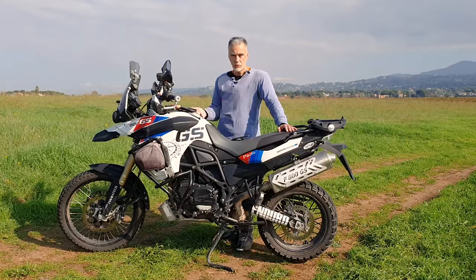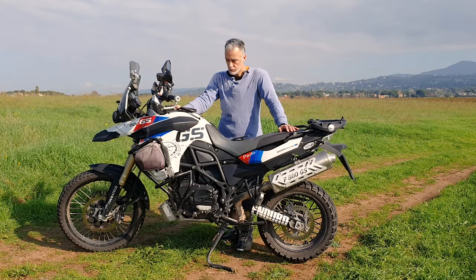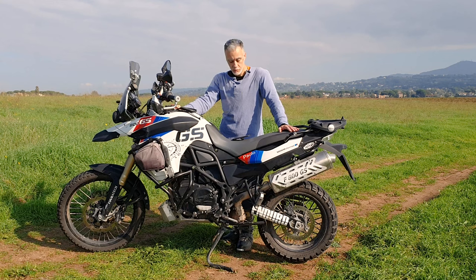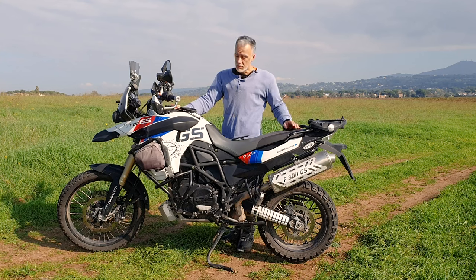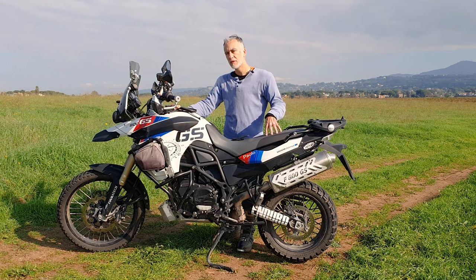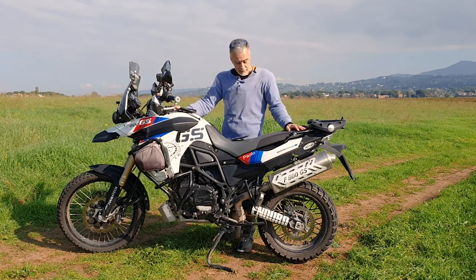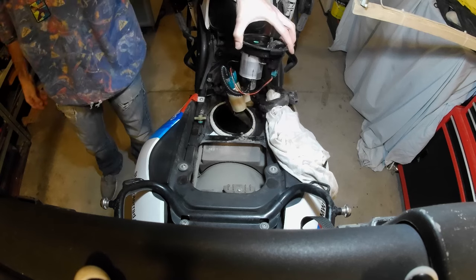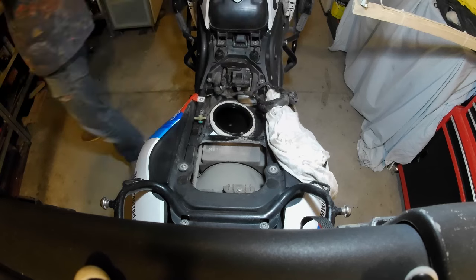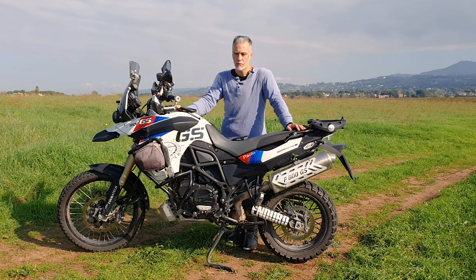Il cambio candele è un delirio: bisogna smontare tutta la moto. Non è un lavoro complicato ma diventa molto laborioso — ci vuole una giornata per cambiare due candele. Continuando sulla serie qualità dei materiali BMW: tutti quei materiali non visibili come il parapolvere sui cuscinetti di sterzo. La pompa della benzina a 35.000 km si è fermata, lasciandomi per strada — il motore fa on/off di colpo.